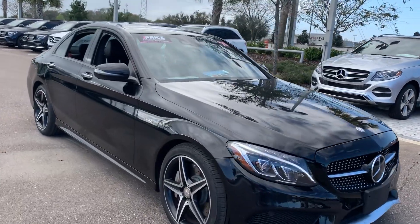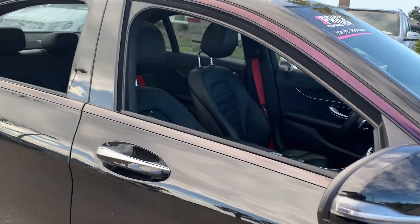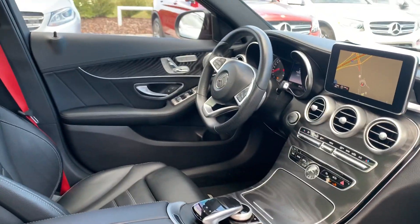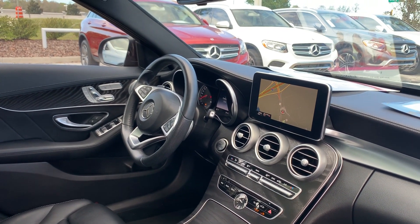This is a 2016 Mercedes-Benz C450, black over black leather interior, dual power seats, memory seating on both sides, heated seats, leather wrapped sport steering wheel.